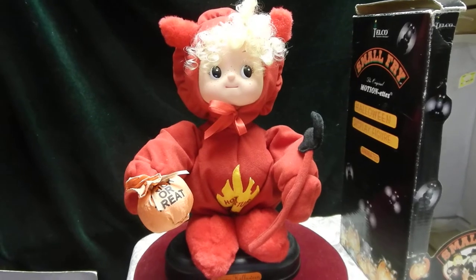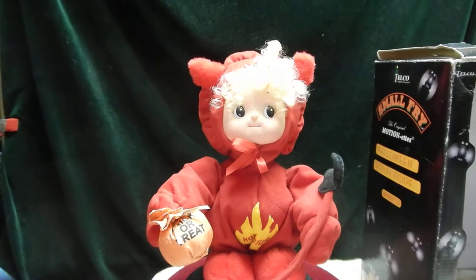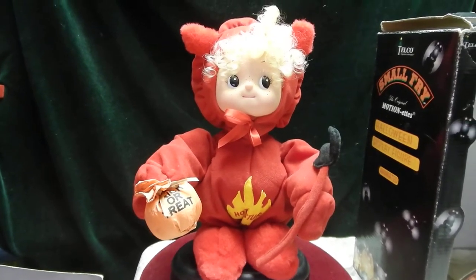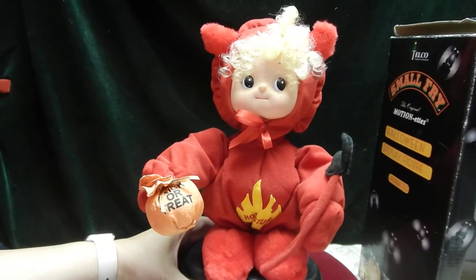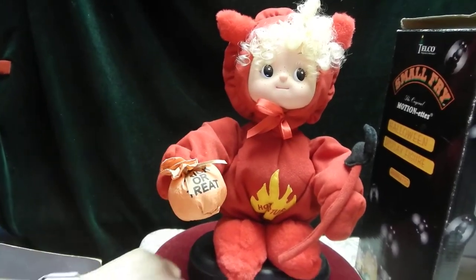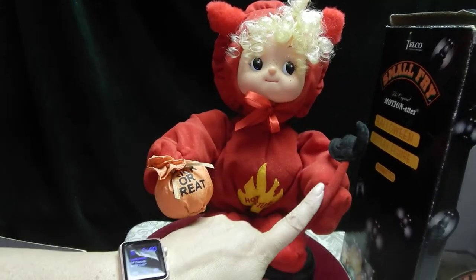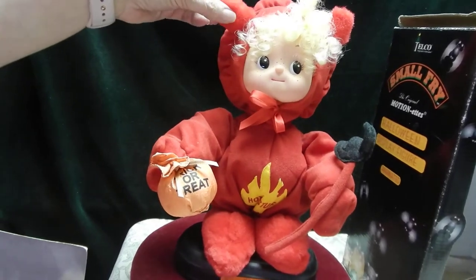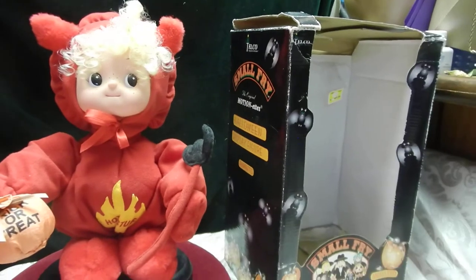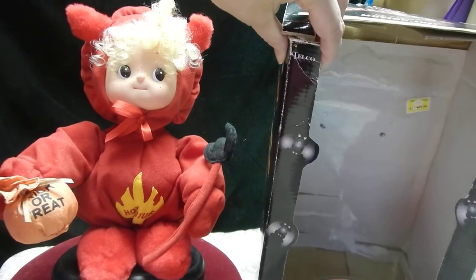What we have is a Telco brand Small Fry animated Halloween display figure called Hot Stuff. The bag is marked 'trick-or-treat, happy Halloween.' There's a little material pitchfork, some nice little blonde curls, as well as little devil horns. The original box is included and you can see the cellophane is still there.